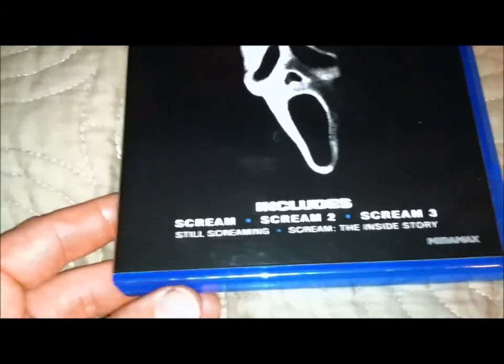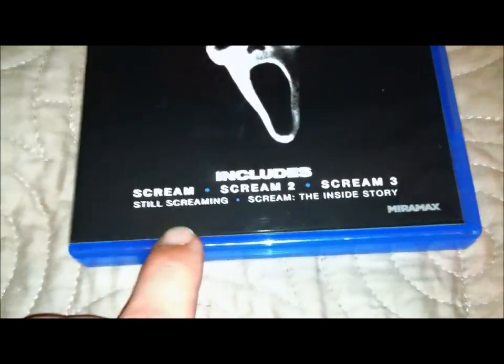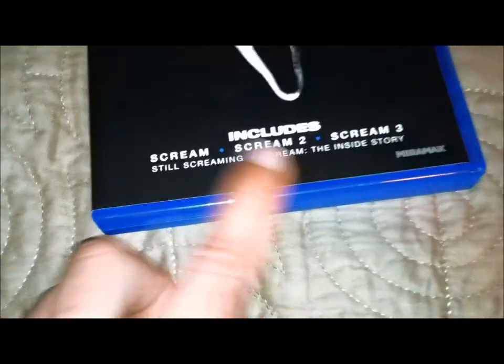Nice cool cover. Includes Scream 1, Scream 2, and Scream 3 on Blu-Ray, and it comes with two documentaries: Still Screaming and Scream the Inside Story, which are both fantastic to watch.